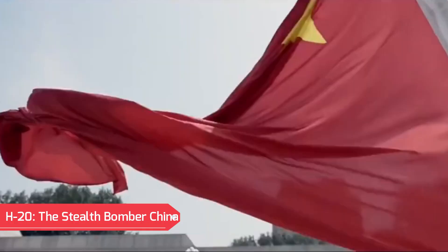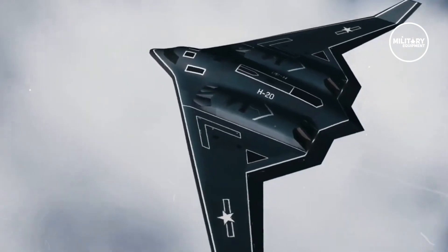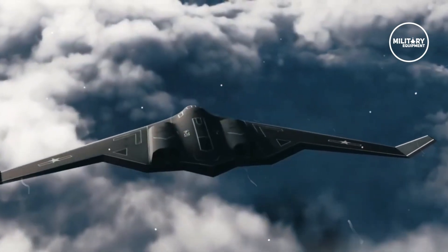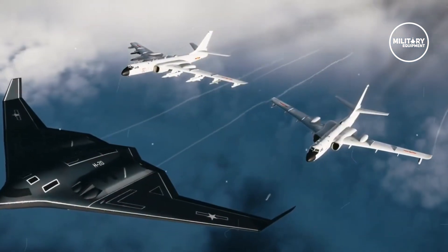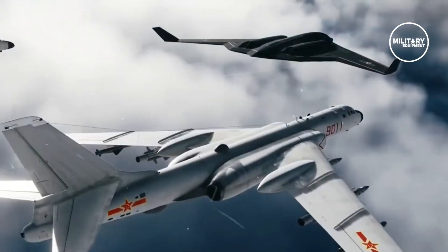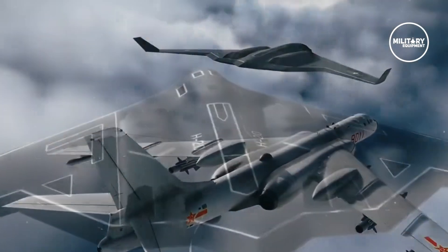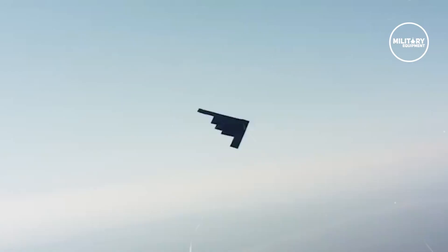China's emerging B-2 copycat H-20 Stealth Bomber is expected to introduce an entirely new sphere of threat dynamics to the U.S., as it further cements China's nuclear triad and massively extends its nuclear attack range to include major portions of the continental U.S.